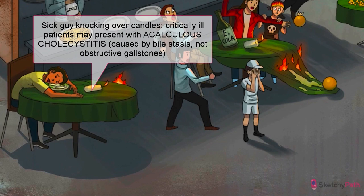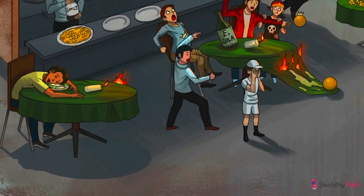This condition is primarily seen in critically ill patients, including patients with sepsis, severe burns, and polytrauma. So if the ultrasound results look like cholecystitis but the patient is in the ICU, think acalculous first.